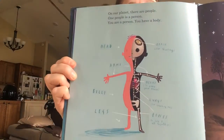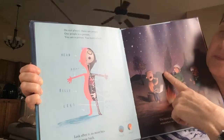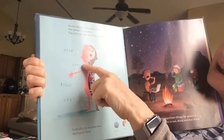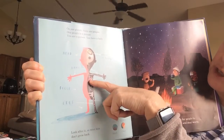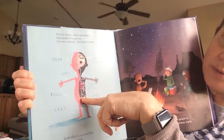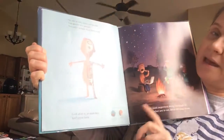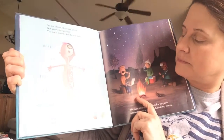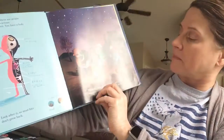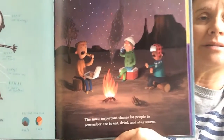On our planet, there are people. One people is a person. You are a person. I am a person. You have a body — you have a head with a brain and arms and a heart that pumps your blood and a belly and lungs that take in and push out air and bones, which are necessary, and legs. Look after it because most bits of your body they don't grow back. Bits that grow back are your nails and your hair. The most important thing for people to remember is to eat, to drink, and to stay warm.